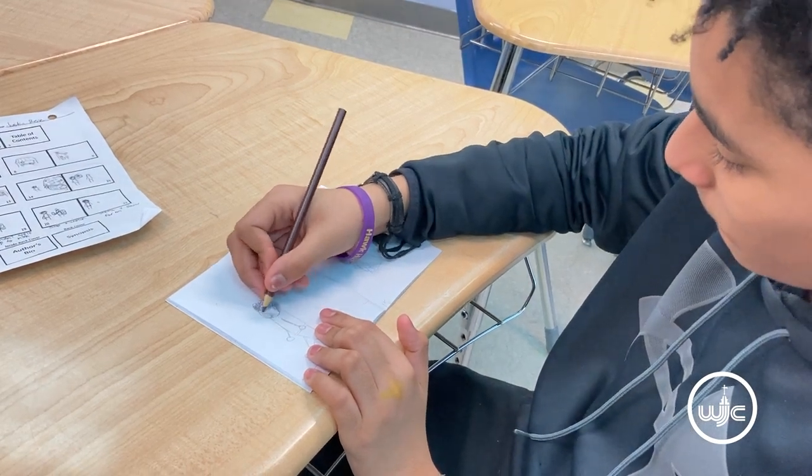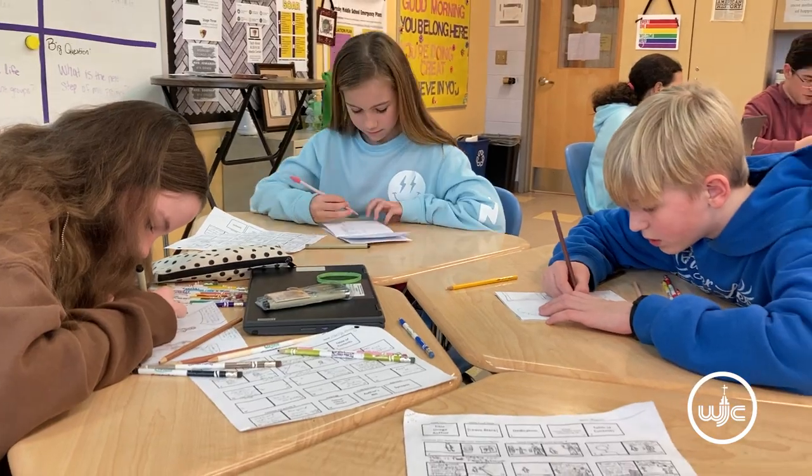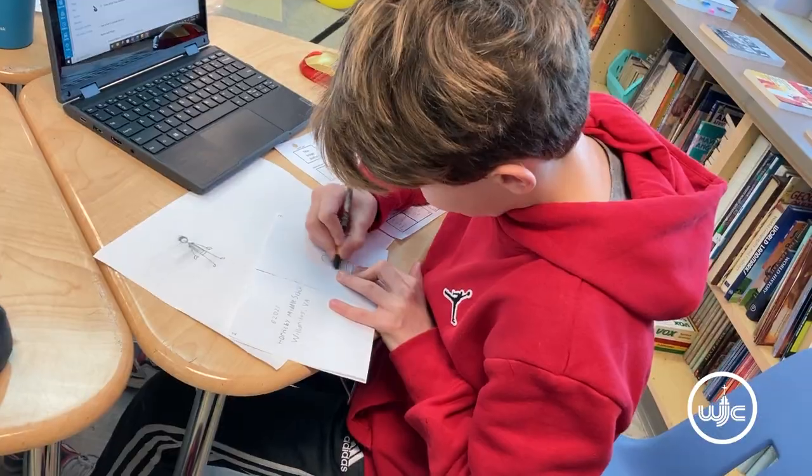Students are learning how authors create the historical context of a story and then applying that knowledge to depict history in an accurate way.